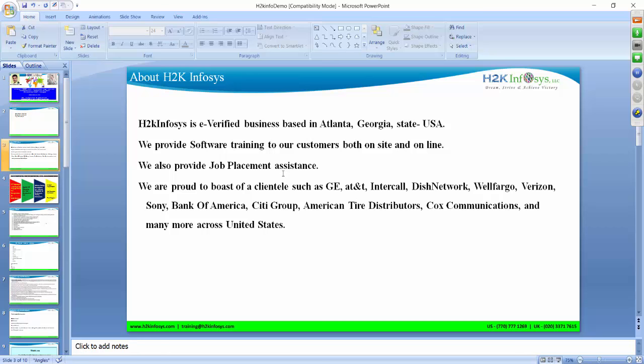We help you with job placement assistance. We have a proud clientele including GE, AT&T, Intercall, and DISH Network, just to name a few.